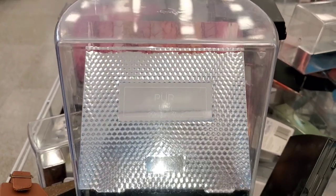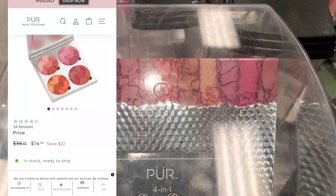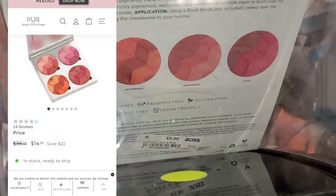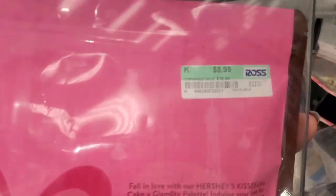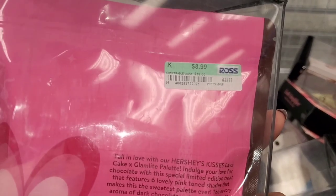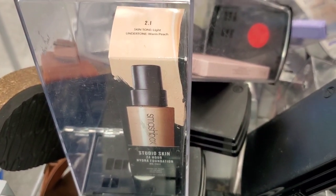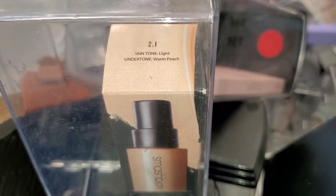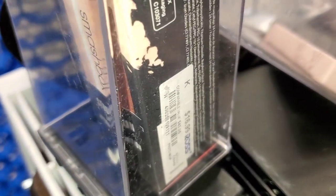They also had this Pure 4-in-1 blush book — I've shown you this in my last Ross shop with me — they had more of these here. I think this palette is so gorgeous, running for $10. And for Glamlite, they had more of these Hershey's Lava Cake palettes for $10. They had this Smashbox Studio Skin 24 Hour Foundation in the shade 2.1, running for $17.